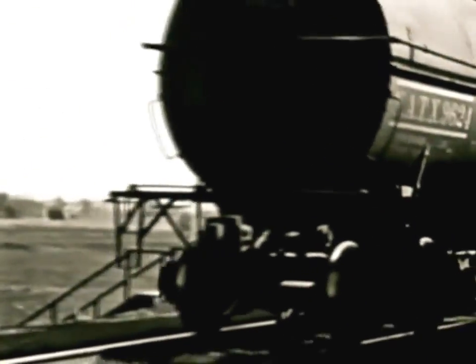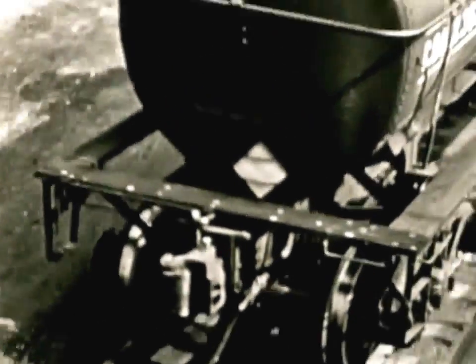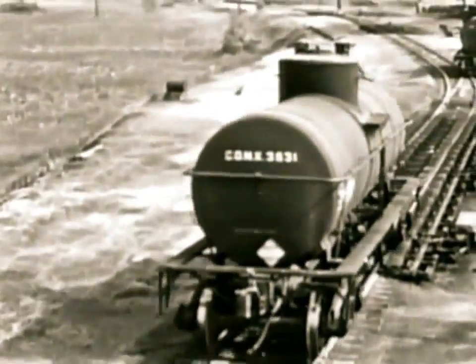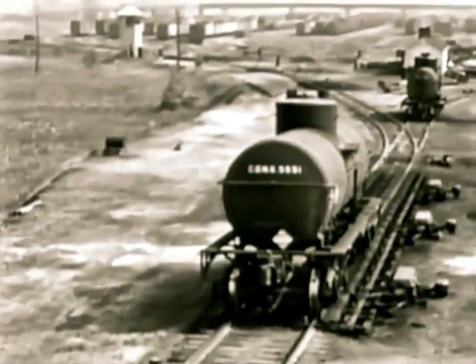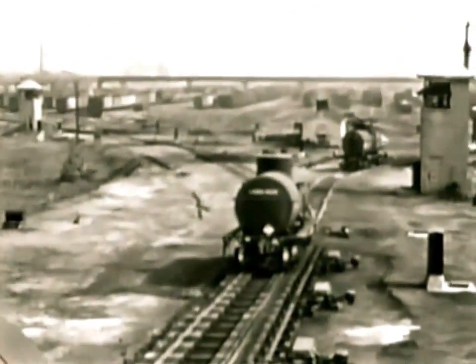At the top of the hump, a man called a pin puller unlocks the couplings, permitting the cars to roll free down the grade away from the train. Hour after hour, this process goes on with the cars doing what looks like a handshake in reverse. But actually, these operations involve not only coordination, but careful planning and cooperation of railroad men. Even the way the pin puller does his job determines, for example, how the cars will be switched by remote control in the towers in the background.